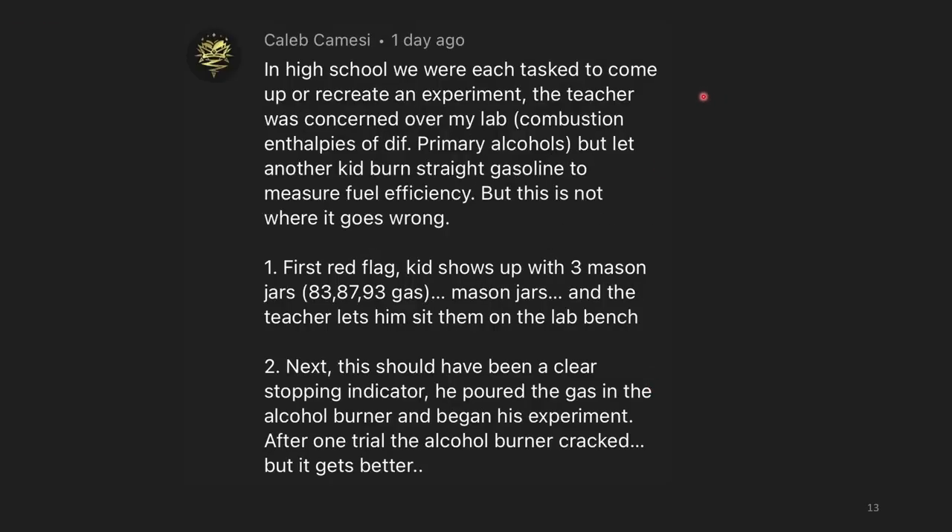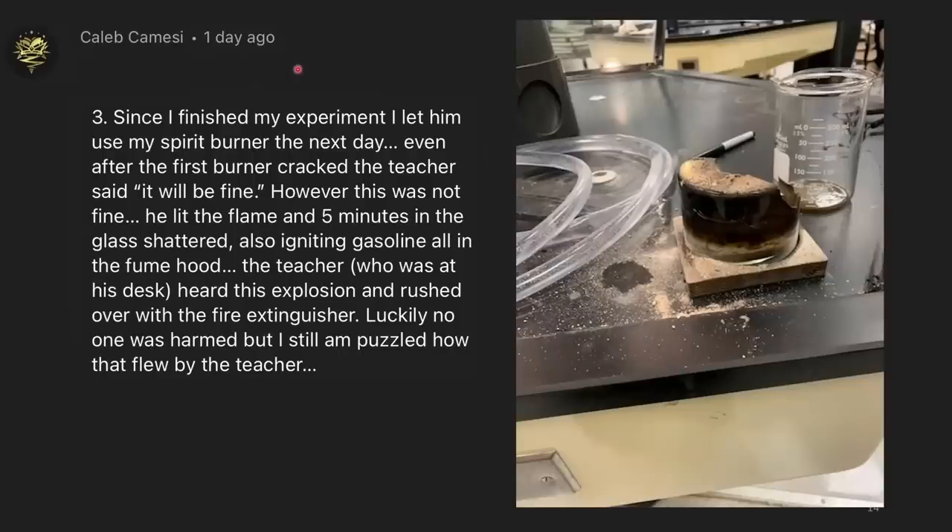In high school, we were asked to recreate an experiment. The teacher was concerned about my combustion enthalpies of different primary alcohols, but let another kid burn straight gasoline to measure fuel efficiency. First red flag: the kid showed up with three mason jars and the teacher let him sit them on the bench. He poured the gas into an alcohol burner and began his experiment. After one trial, the alcohol burner cracked — but the teacher said it would be fine. Since I'd finished my experiment, I let him use my spirit burner the next day.